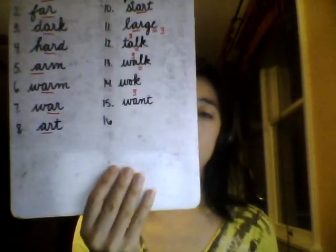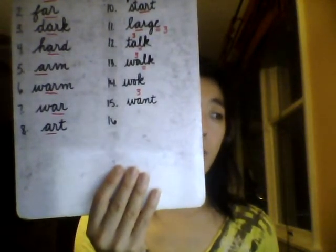Number 15: Want. One syllable. I want something I cannot have. Want. The A is saying its third sound. We're going to think to spell W-A-N-T. Spell want out loud: W-A-N-T. Want.